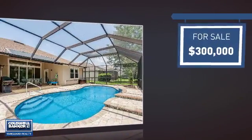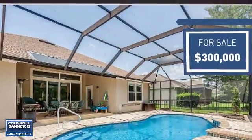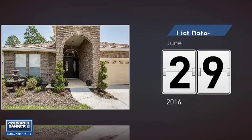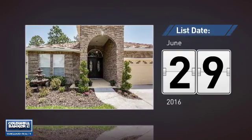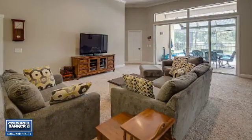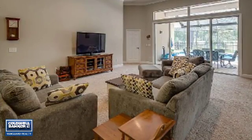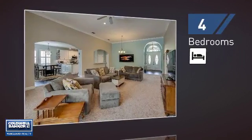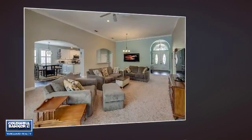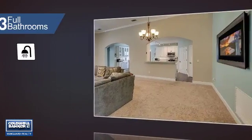Currently listed at $300,000, it just went on the market this month. Featuring over 2,300 square feet of living space, this home gives you a spacious layout to play host or kick back and relax after a long day. Inside you'll find four bedrooms, so everyone has a private space to come home to, as well as three full bathrooms.